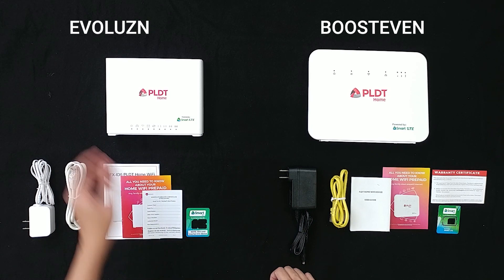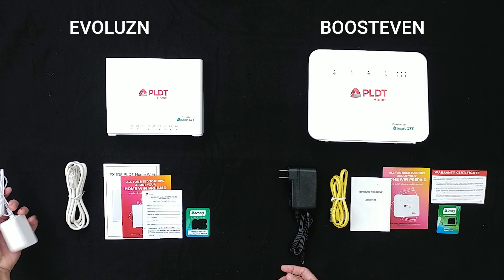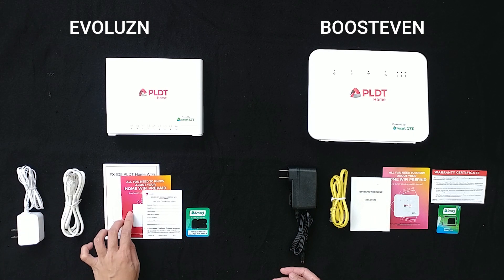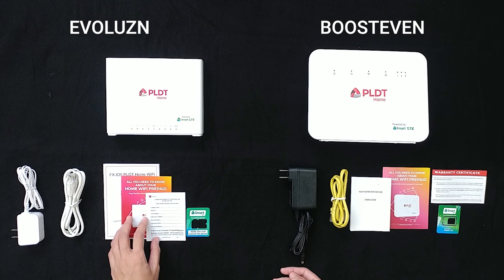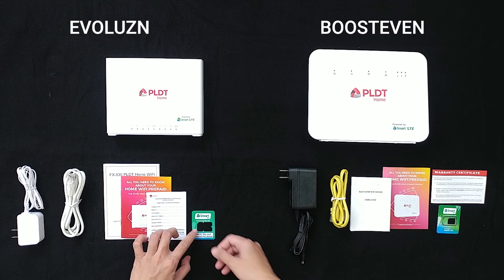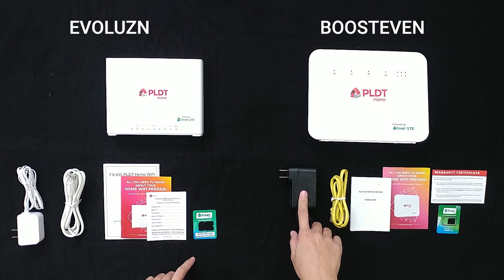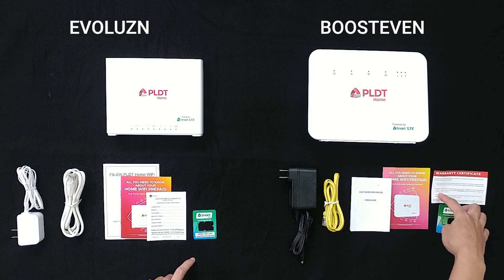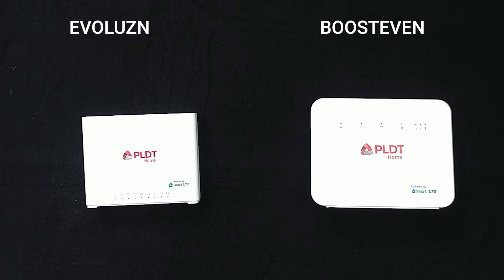So this is the Evolution Modem and the Boost Even. We have here the power cord, LAN cable, user guides, warranty card or certificate, and the SIM card. There's a note na naka-insert na yung SIM card dun sa modem. And for the other unit, the same lang — meron tayong power cord, LAN cable, user guides, warranty certificate, and the SIM card.